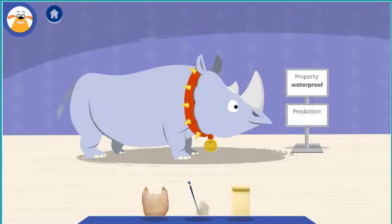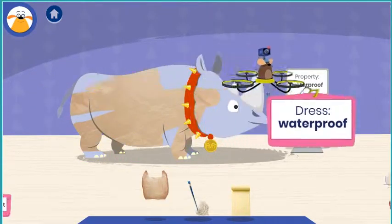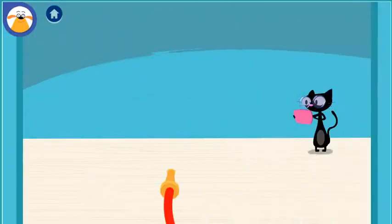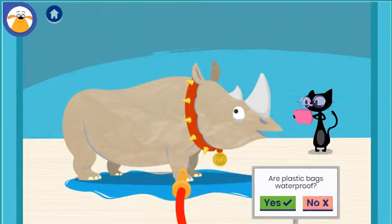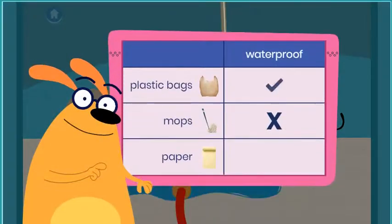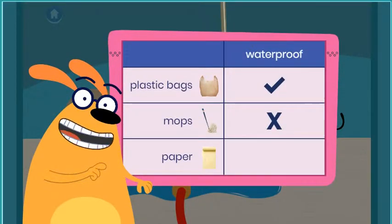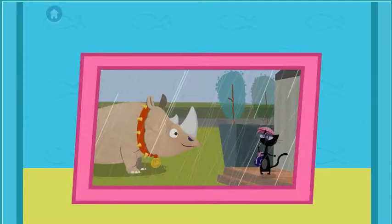It's raining! Let's color! What do you think will happen when you test this material? Are plastic bags waterproof? Tap the button. You found out that plastic bags are waterproof. You kept trying until you got it right! What a great time! You found out that plastic bags are waterproof.